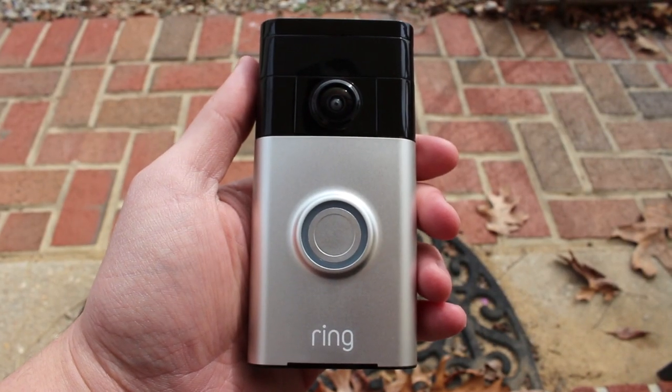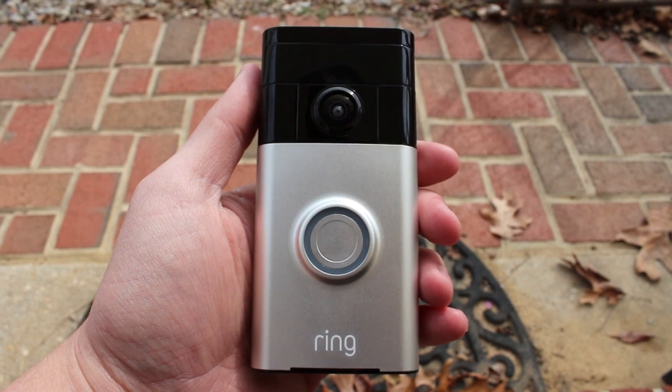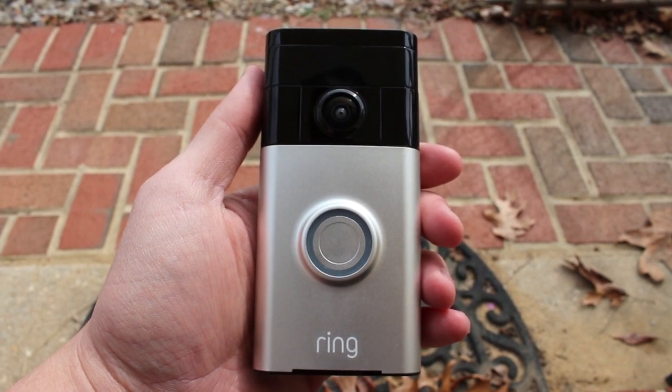What exactly is the Ring Video Doorbell? Well, it's exactly what it sounds like. It's a doorbell with an attached camera — a 720p camera recording at 30 frames per second. And I gotta say, the video quality is not bad at all. But that is just the beginning.